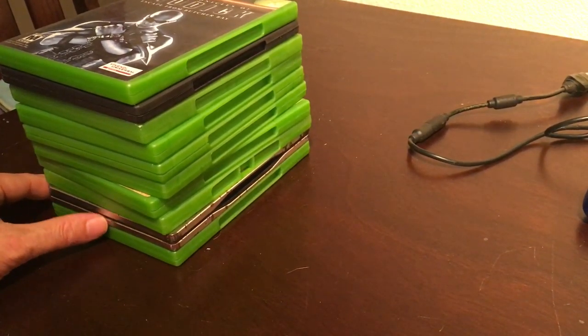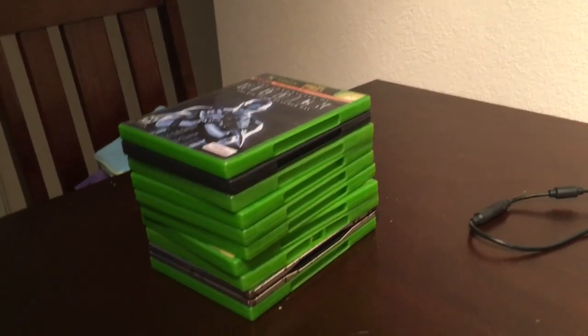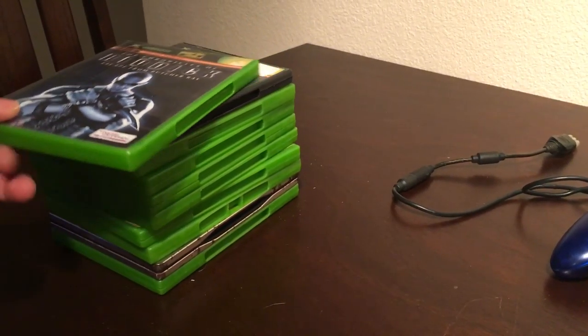A couple of the games I did actually pick up before I got the Xbox, just because I saw them at a thrift store — you can't say no to a 50-cent game. I'm just going to start off at the top first.